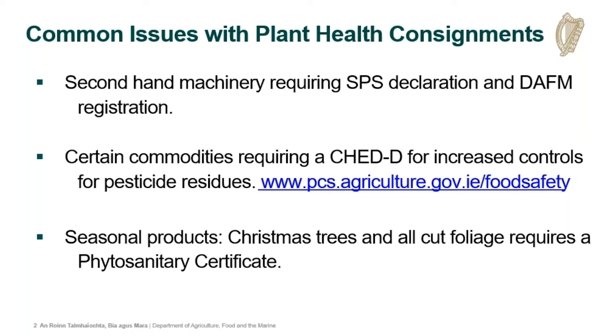We'd like to highlight the fact that second-hand machinery that has been operated for horticultural, agricultural, and forestry purposes requires a full SPS declaration, as it is a regulated plant product and it requires staff and registration.